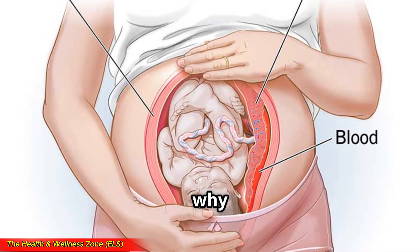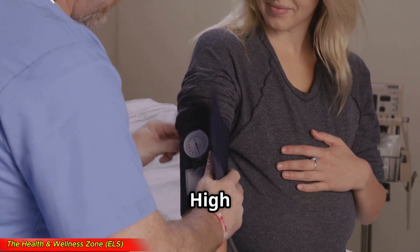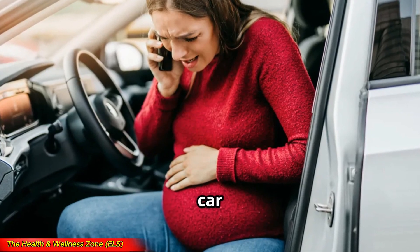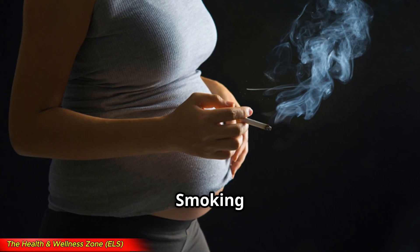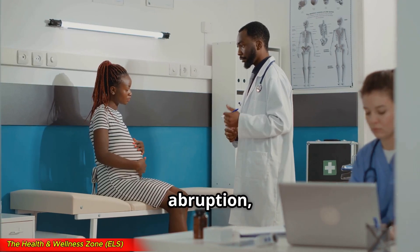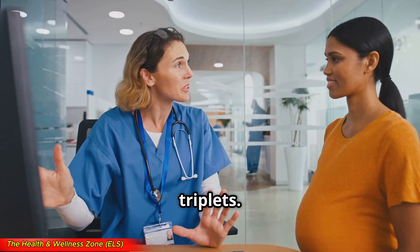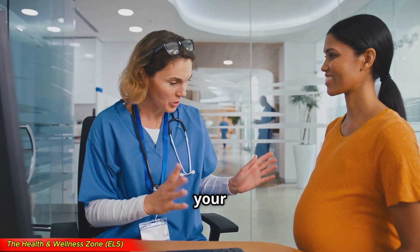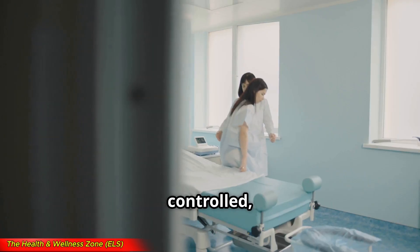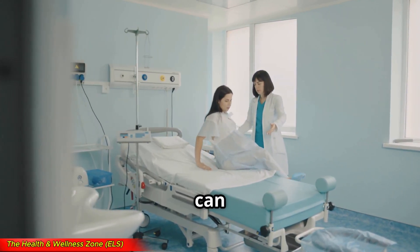Doctors don't always know why placental abruption happens, but some factors can increase the risk. These include high blood pressure like preeclampsia or chronic hypertension, abdominal trauma such as a car accident or a fall, smoking or drug use — especially cocaine, which affects blood flow — previous placental abruption, carrying multiples like twins or triplets, premature rupture of membranes, and blood clotting disorders. While some of these risk factors can't be controlled, avoiding smoking, managing blood pressure, and getting regular prenatal care can help lower your risk.